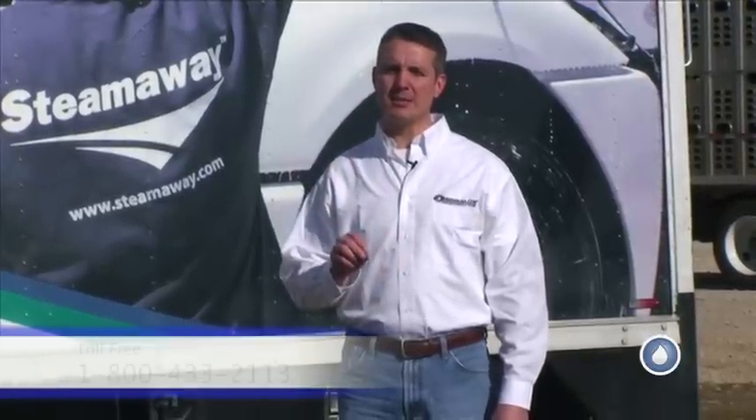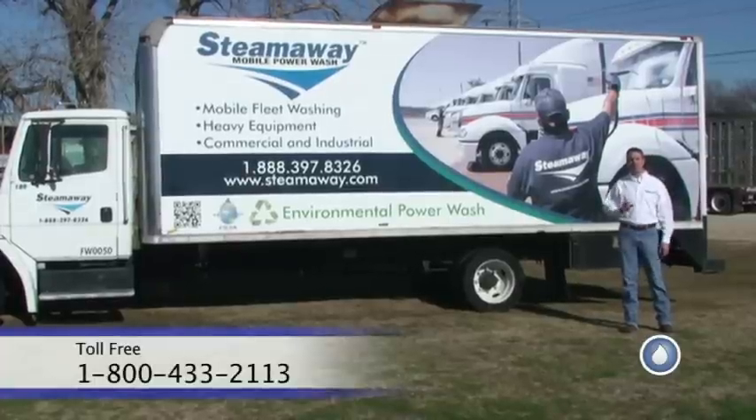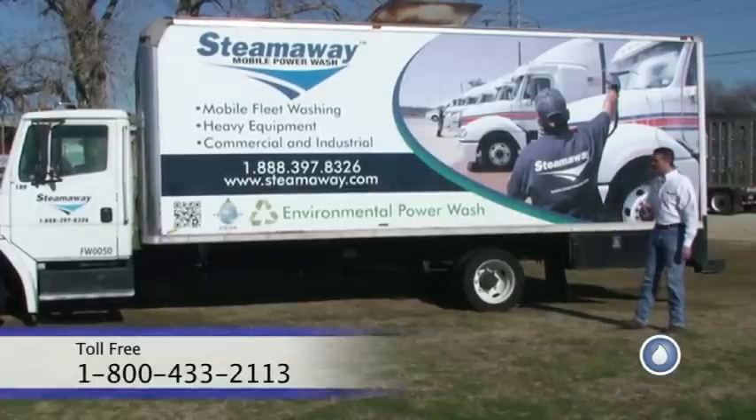I'm Mike Hinderlader with PowerWash.com, and this week's video spray tip is going to focus on truck wraps. You've got about three seconds when the truck is going down the road and a viewer sees it to convey your message. I want to show you what we did on this truck to get that point across.